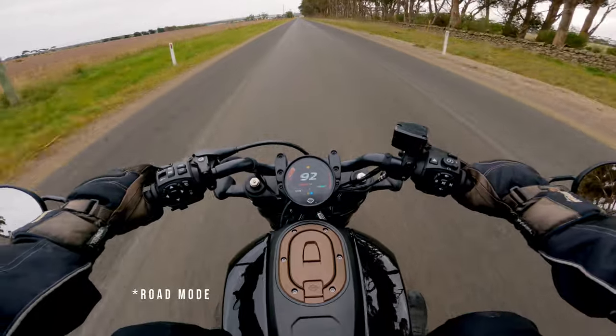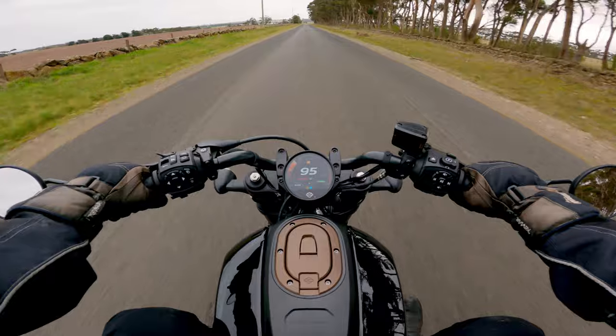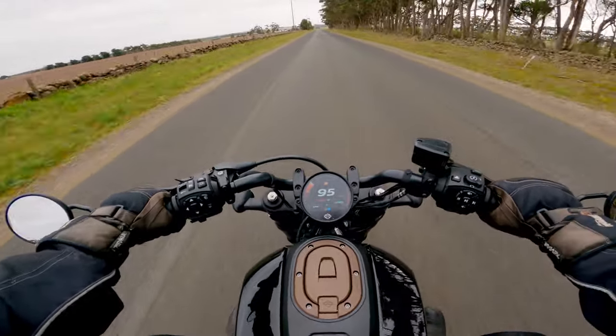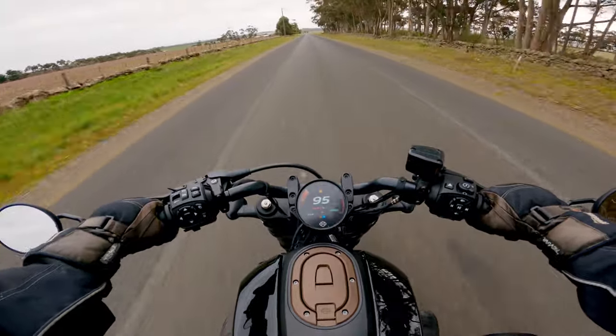In road mode, under four and a half thousand RPM, you can just play with the throttle and roll it on and it's all very civilised and easy. It pulls well, but it's not mind-blowing or anything like that.